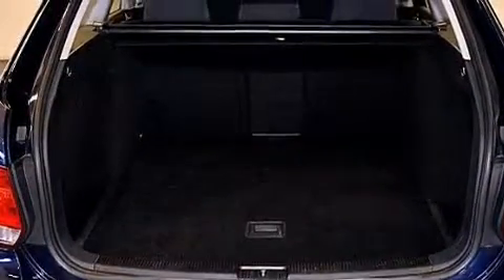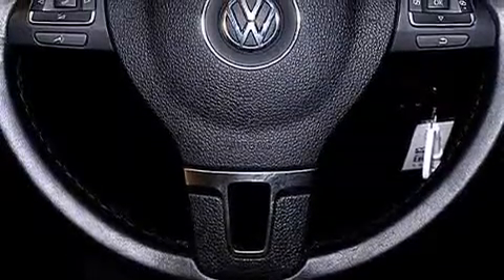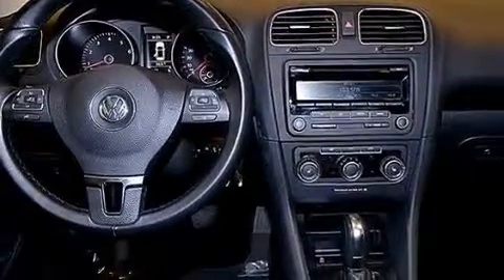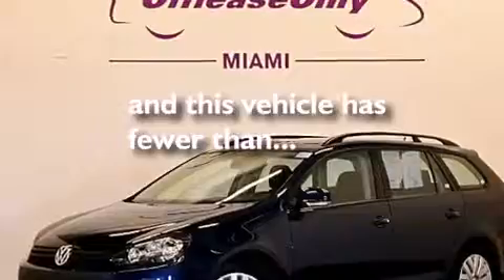The following features are also included: a low-tire pressure indicator, air conditioning, cruise control, a CD player, a leather-wrapped steering wheel, front and rear floor mats, rear curtain airbags, latch-ready child seat anchors, a pass-through rear seat, and this vehicle has fewer than 27,000 miles on the odometer.